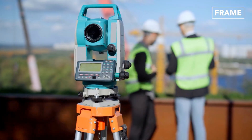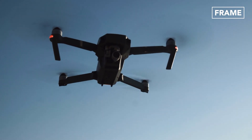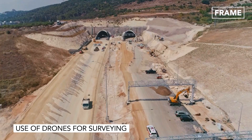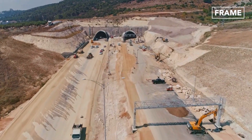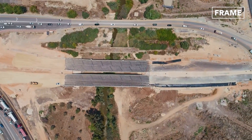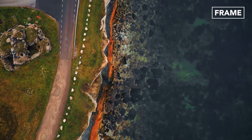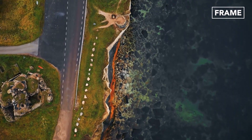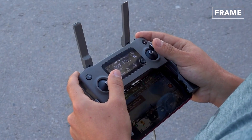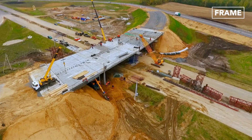Drones can be used in construction to greatly simplify the surveying process and eliminate the risks associated with human labor. They provide a safe and efficient aerial survey to visualize damaged road segments and identify potential high-risk areas before stepping onto the site. The data from the drone can be used to determine the excavation and haulage routes, the project's speed, and the project's overall feasibility.